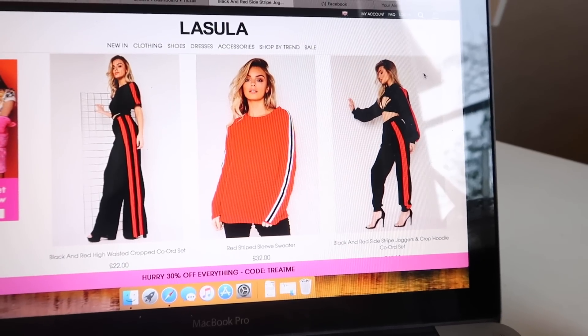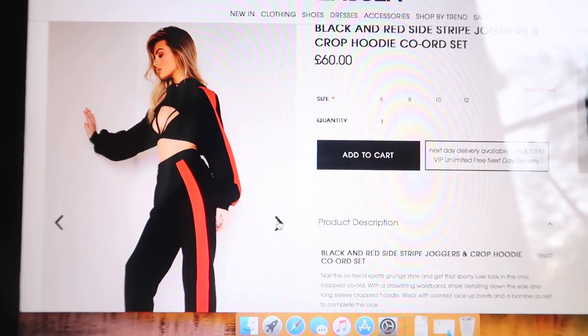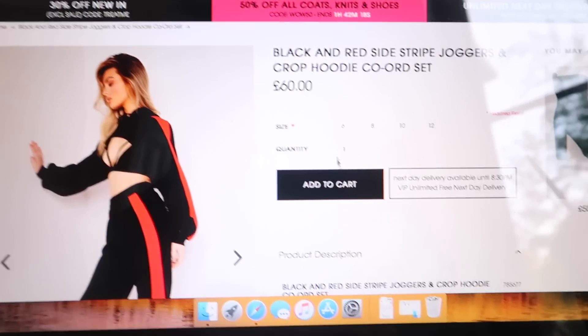For the first outfit I wanted to show you guys how you can mix that sporty vibe — you know, like tracksuits, joggers, sweatshirts and hoodies. With the right tracksuit you can look very trendy. For this one I picked a cool tracksuit — it's a black tracksuit with a really thick red stripe.